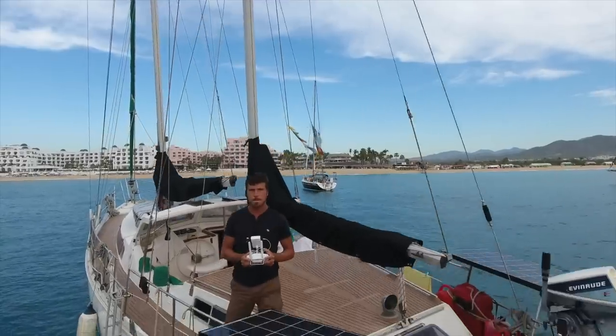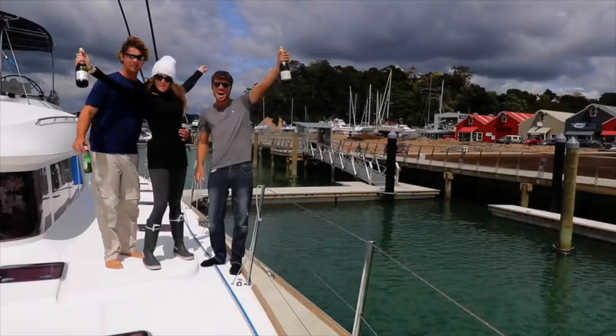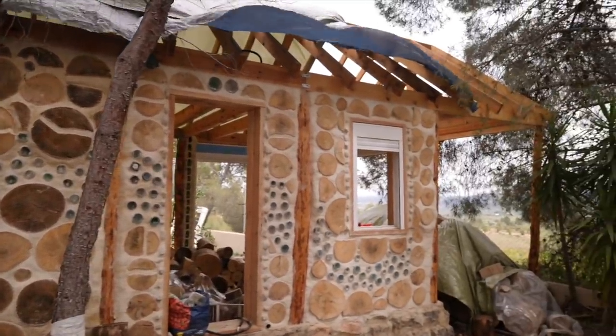Four years ago I crewed on other people's boats across the Pacific Ocean and learned the basics of sailing. After I had to stop building my cabin in Spain last year, I decided to return back to sailing.